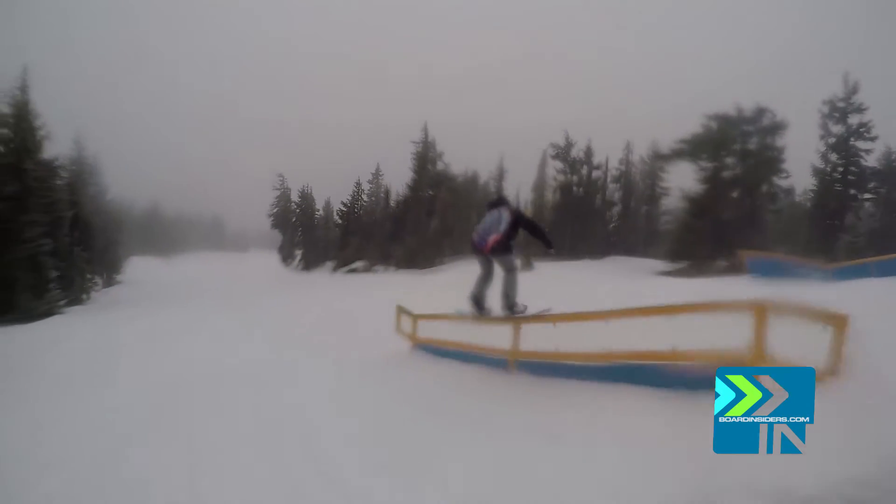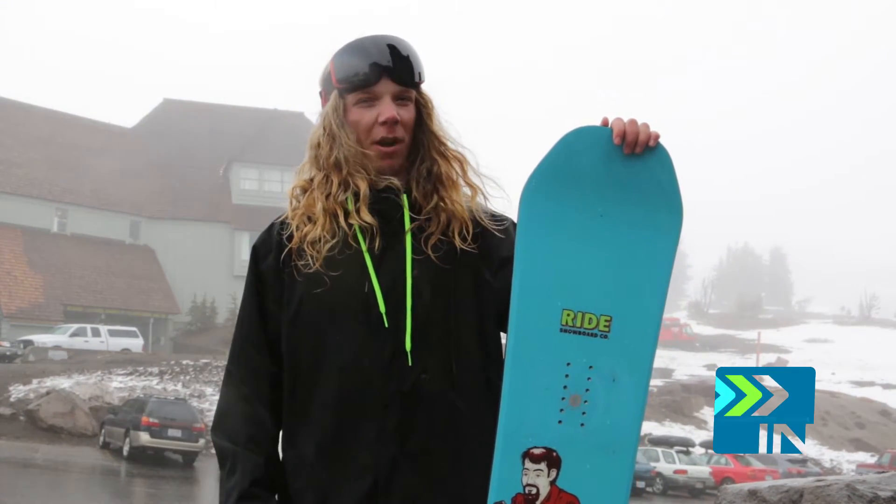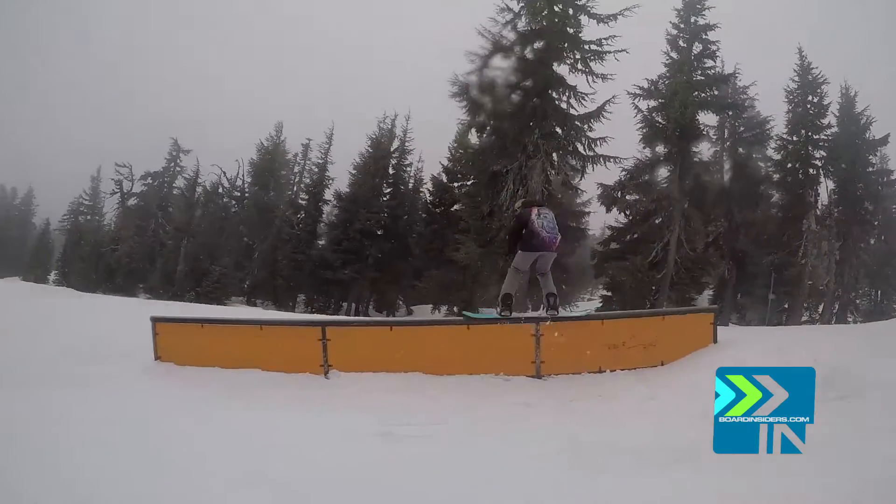It's one of the stiffest boards I've ridden. I'm more of a flexi guy, so it was hard to get used to. The pop on it — I really had to work for it. I had to move my hips over the edge to load the nose or tail. Work for your butters, work for your pop. Popping onto the rails took a while to get used to.